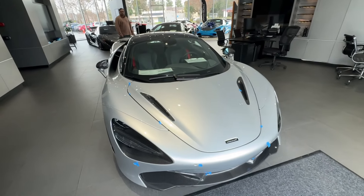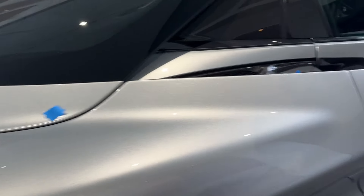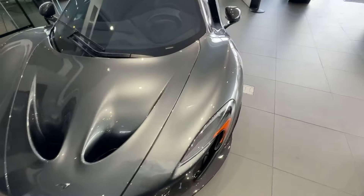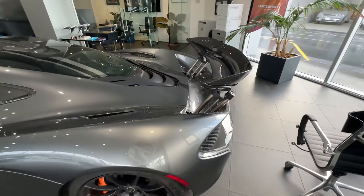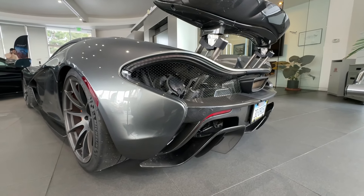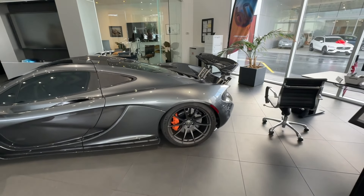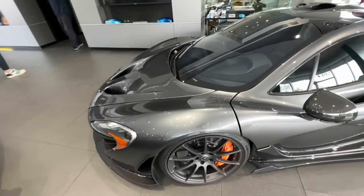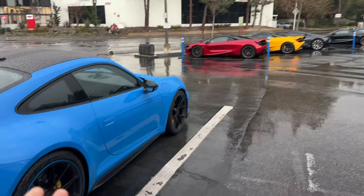Wow, look at this color — it's insane, look at the sparkles in this thing. How about this P1 though? Wow, a grey P1 — I don't think I've seen a grey P1 in person yet. That is so sick. The P1 is still one of the craziest hypercars out there. Alongside the 918 and the LaFerrari — the holy trinity of hybrid hypercars — this thing still looks brand new even though it was released in 2014.